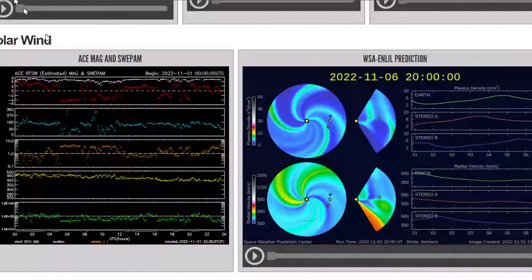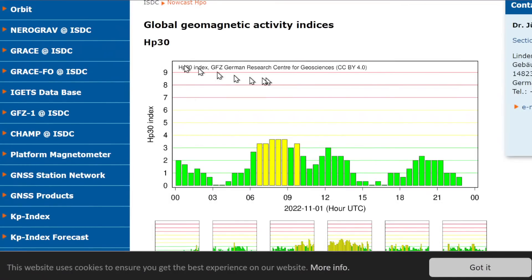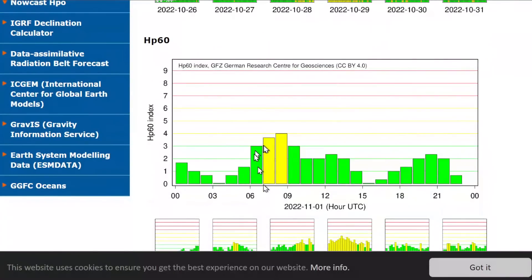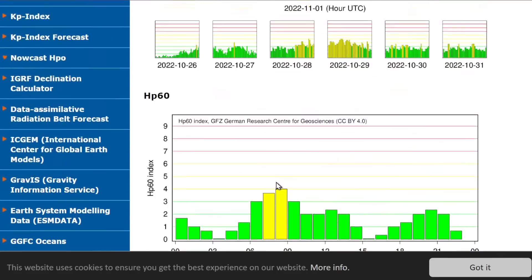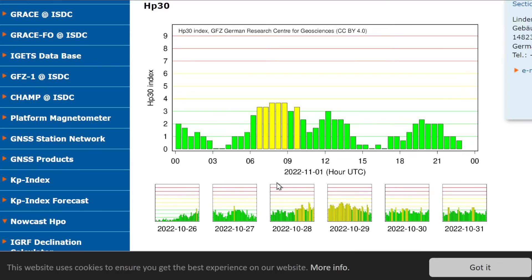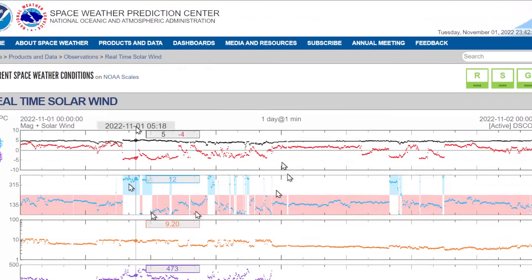Let's take a look at the HP index real quick. It's the same thing as the KP — the KP is three-hour plotting of data and this is 30-minute, and they also give you a 60-minute. I like the 30-minute one because it gives us a better idea of what's actually happening — it's closer to real time. You get to see exactly how we're being affected every half hour, so it does give a better idea of what's actually going on.